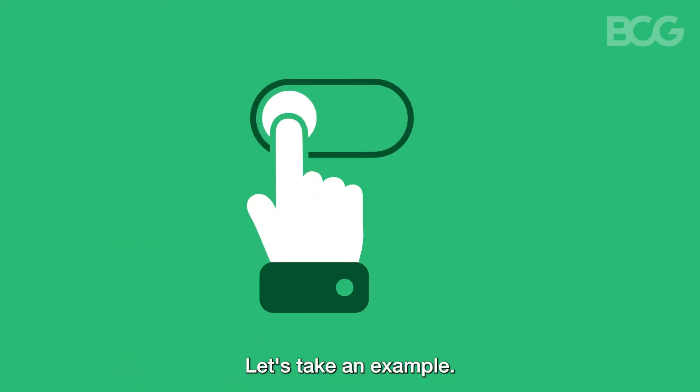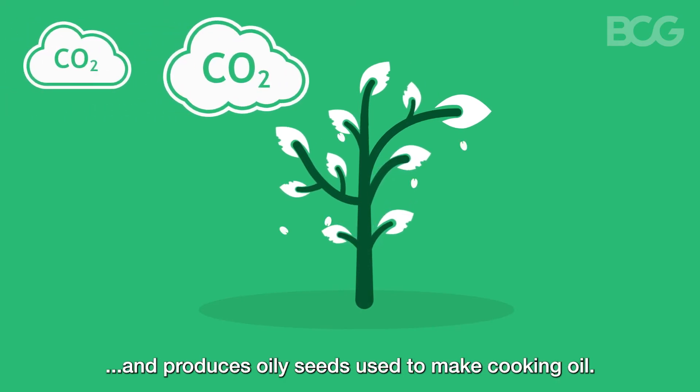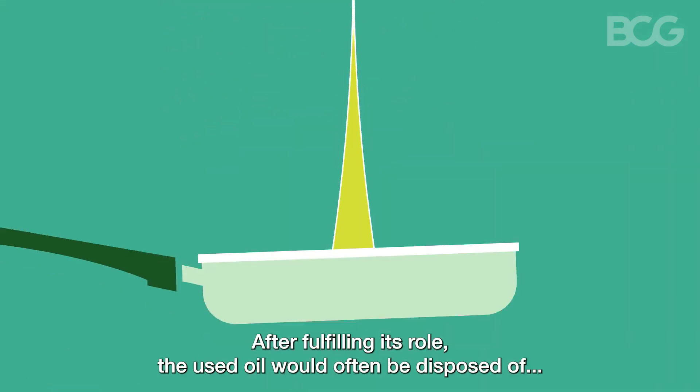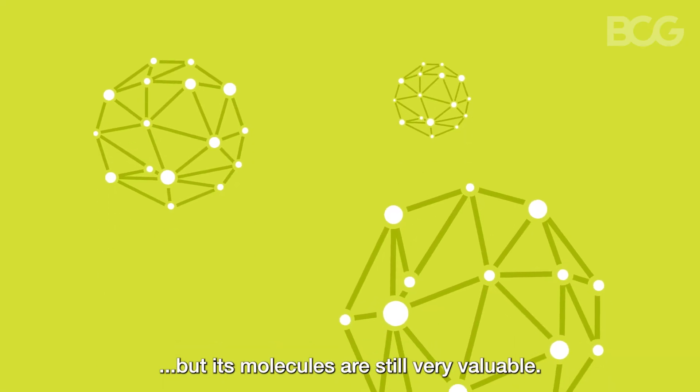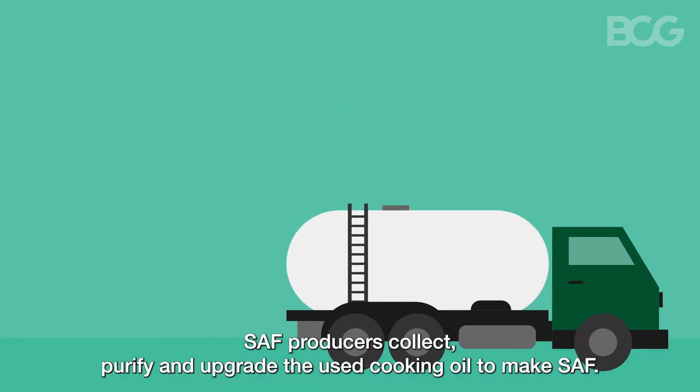Let's take an example. This plant captures CO2 from the atmosphere and produces oily seeds used to make cooking oil. After fulfilling its role, the used oil would often be disposed of, but its molecules are still very valuable. SAF producers collect, purify, and upgrade the used cooking oil to make SAF.